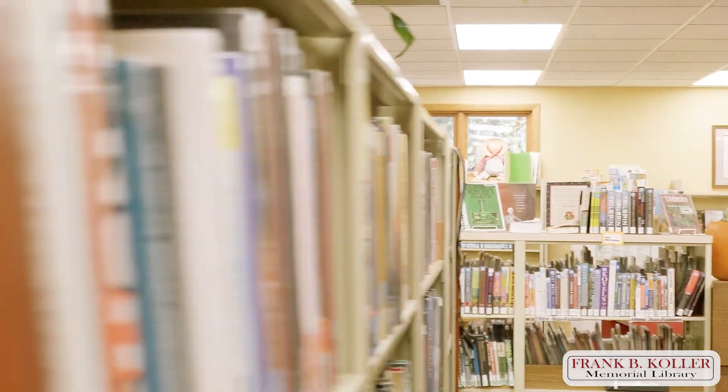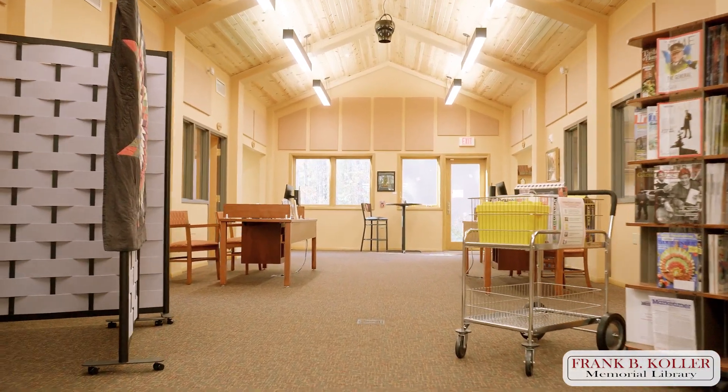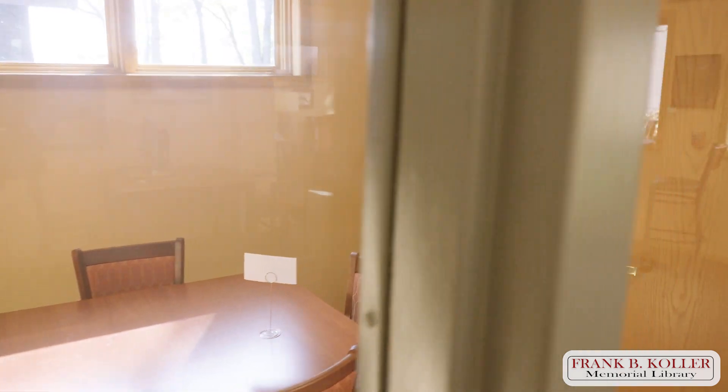I'd like to provide an area where people can come into the library and find it quiet, just like the old days. Having this space way back in the back of the library with a room — close the door.